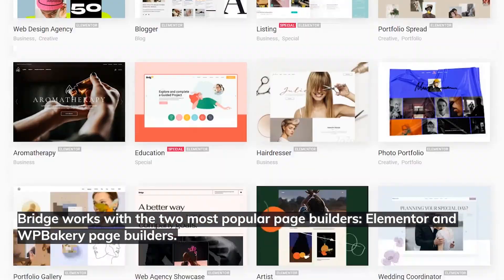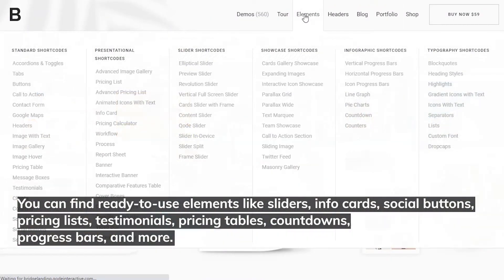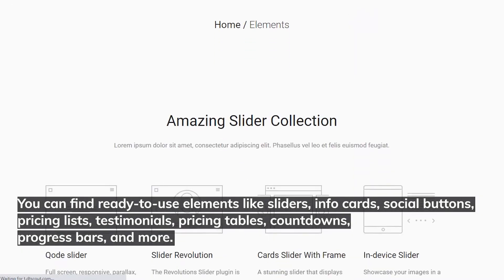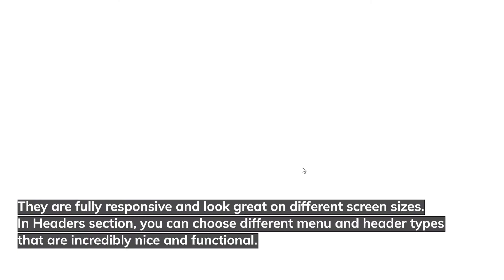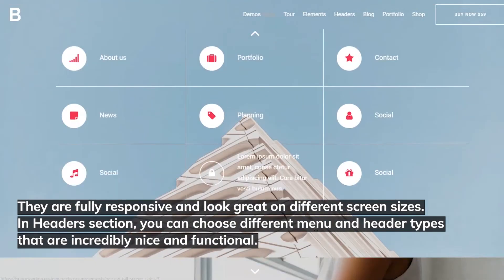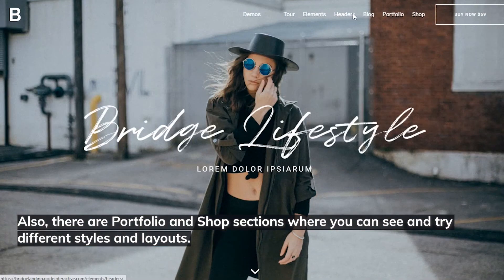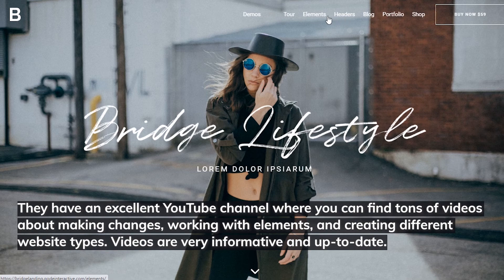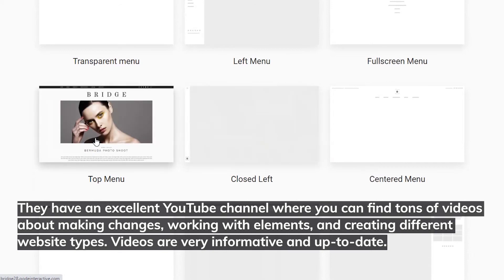Number nine: Bridge. With 560 complete demo website sets, Bridge is a creative multi-purpose WordPress theme. Bridge works with the two most popular page builders — Elementor and WP Bakery. You can find ready-to-use elements like sliders, info cards, social buttons, pricing lists, testimonials, pricing tables, countdowns, progress bars, and more. They are fully responsive and look great on different screen sizes. In the headers section you can choose different menu and header types that are incredibly nice and functional.